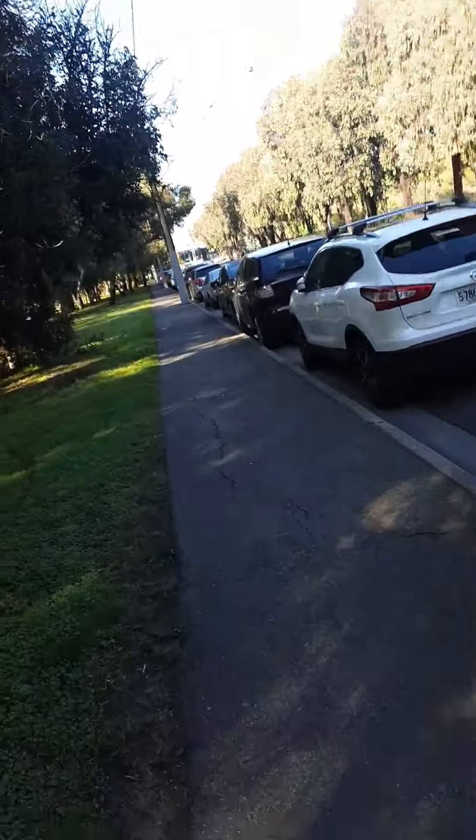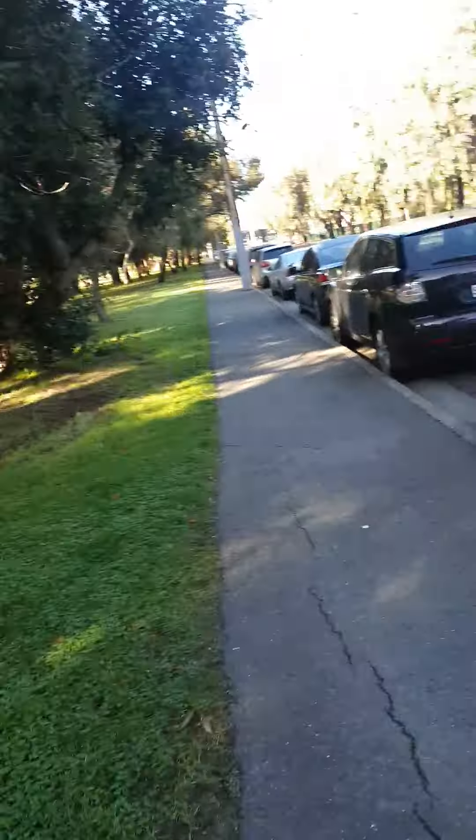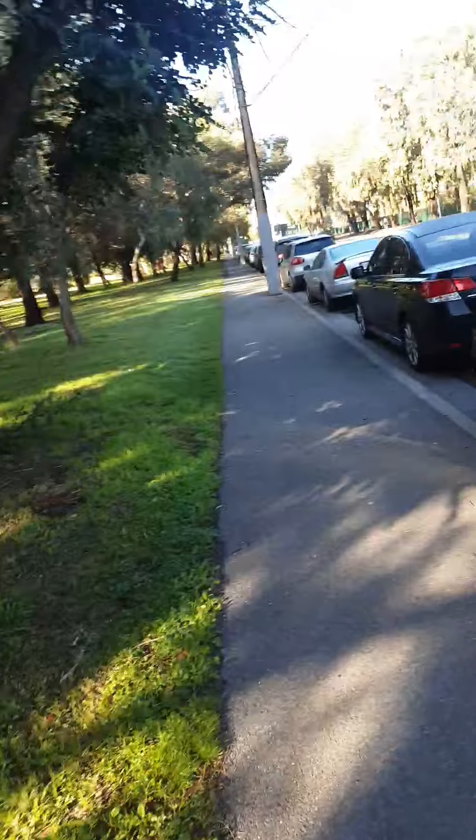My mum's bringing up my HPI Sprint 2 as well. That's going to need a bit of TLC, but that won't be expensive.